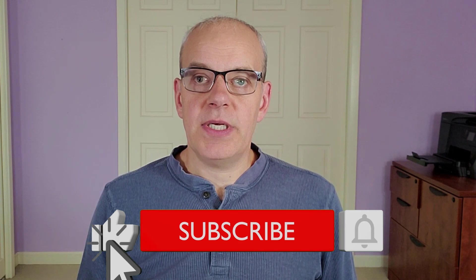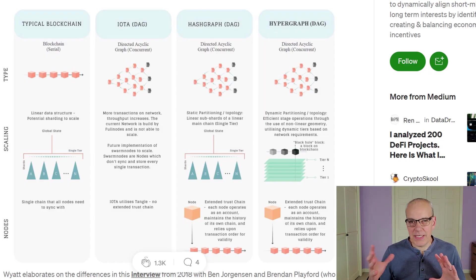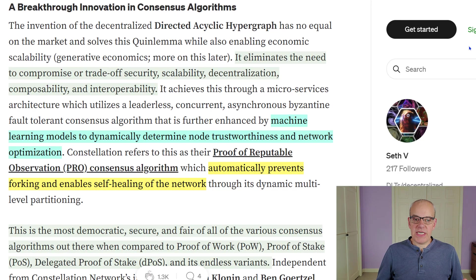They're working on getting all these companies integrated into Web3. If we look at the technology and why it works better than, say, Bitcoin or Ethereum — a typical blockchain creates one block of data, then another block, then another. With Bitcoin, this takes about 10 minutes per block. Other DAGs have been used by things like IOTA and Hashgraph. A DAG is a directed acyclic graph — it allows for more points of data to be created in parallel at the same time, so more blocks can be created simultaneously.